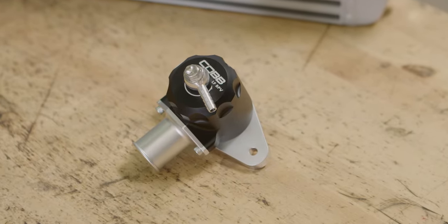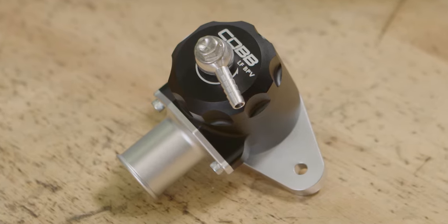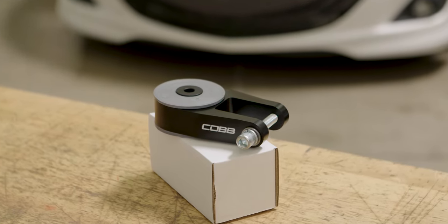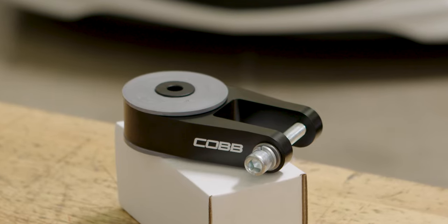In order to handle the increased boost pressure and torque output, the Next Gen Stage 2 package also provides the Cobb LF bypass valve that we've tested up to 100 psi, as well as our much stronger rear motor mount that every Mazda Speed owner needs to keep the engine from dancing around under the hood and the front wheels from hopping down the road.